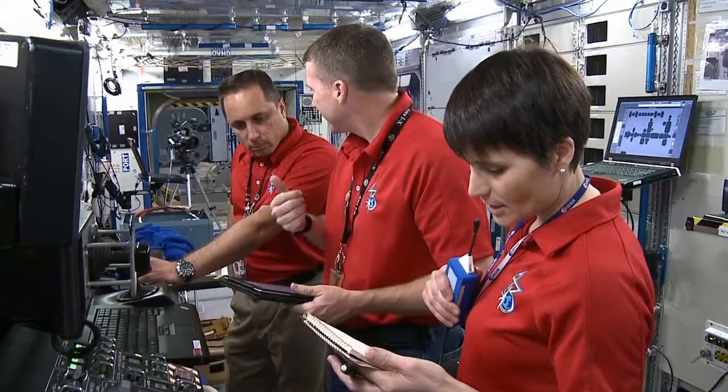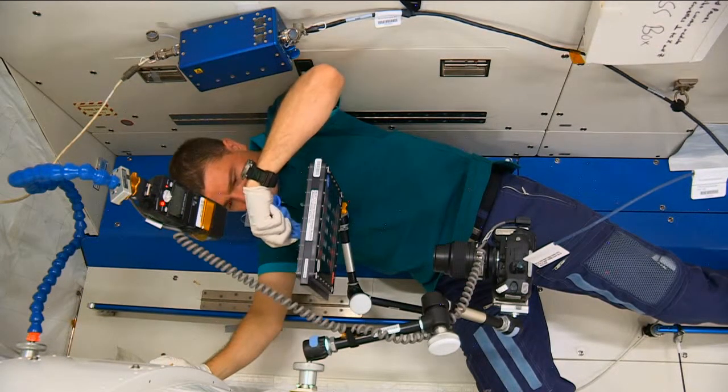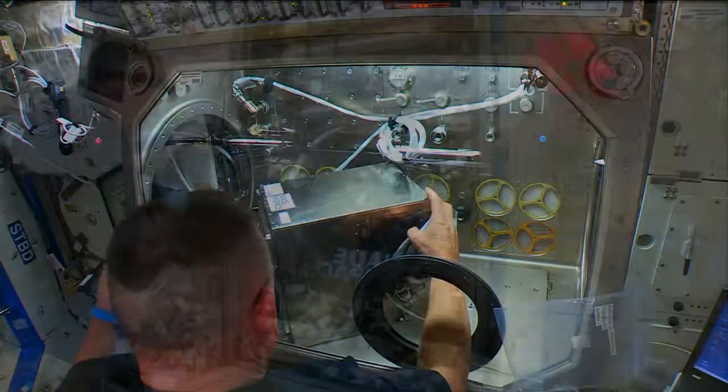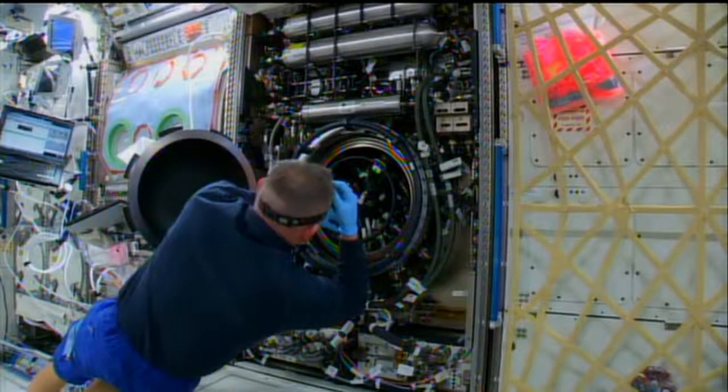The thing about science is you never know what you're going to get, and the really easy discoveries were all made 500 years ago. The apple hits the ground — hey, there's gravity. All the low-hanging fruit, so to speak, have already been picked. And so the science that we're doing now is really a link in a chain that might be a thousand lengths long. This crew will work on research ranging from 3D printing to combustion and fire prevention to plant growth and physics and much more.